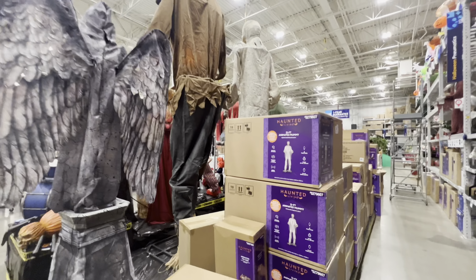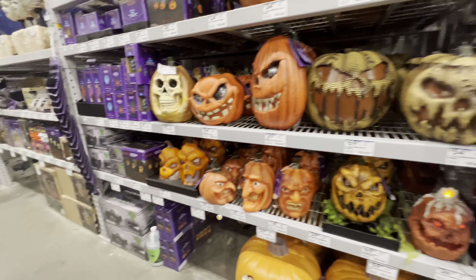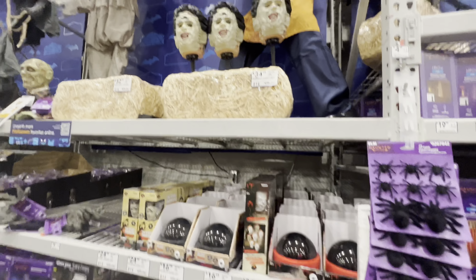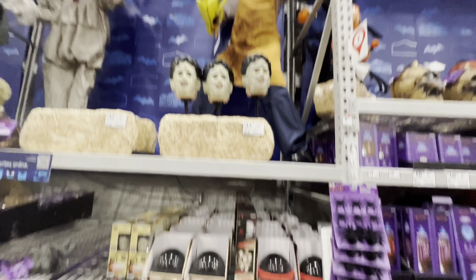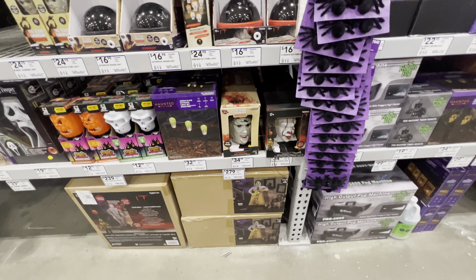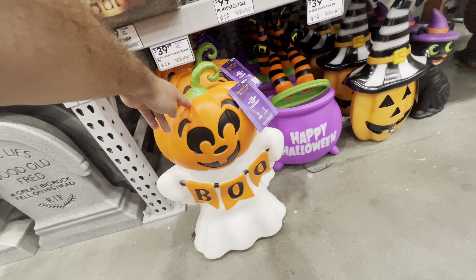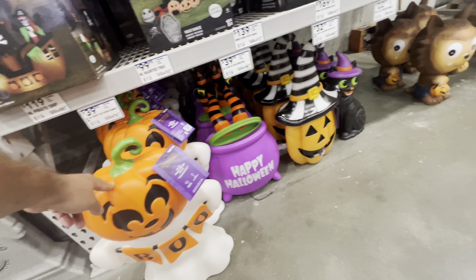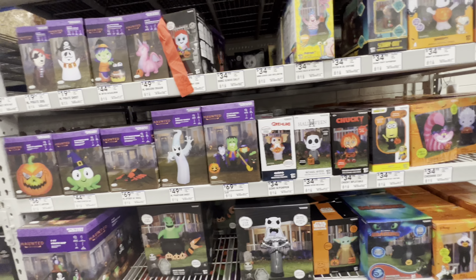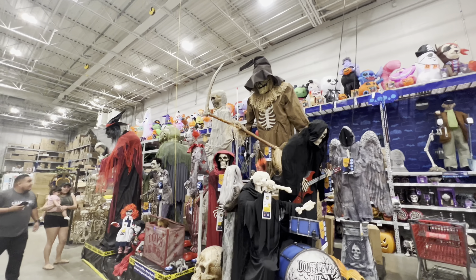All the big ones are up, which is really cool. I got two of them in the box. This is a really cool vintage-looking blow mold — little cat. They've got all the big ones out.